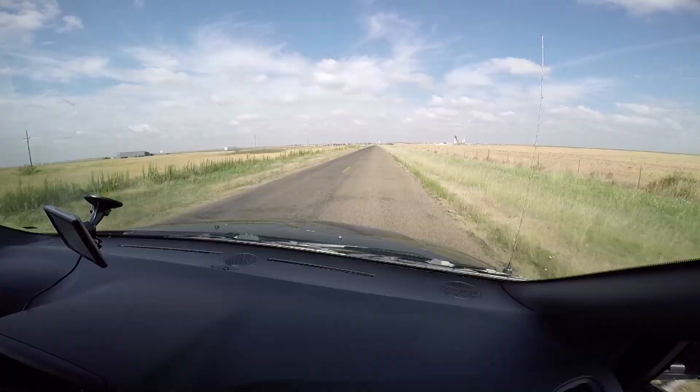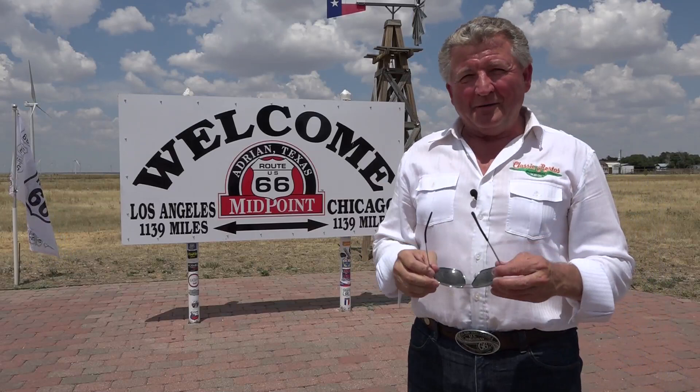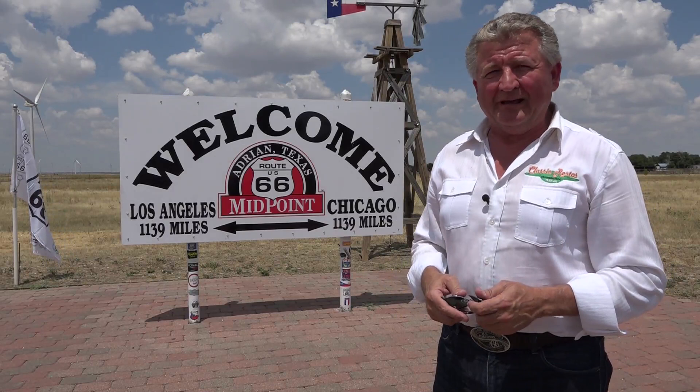Moving west along Route 66 as you do, we've finally made it to the midpoint, which is Adrian here in Texas. The midpoint representing 1,139 miles in each direction — back to Chicago and west to Los Angeles.